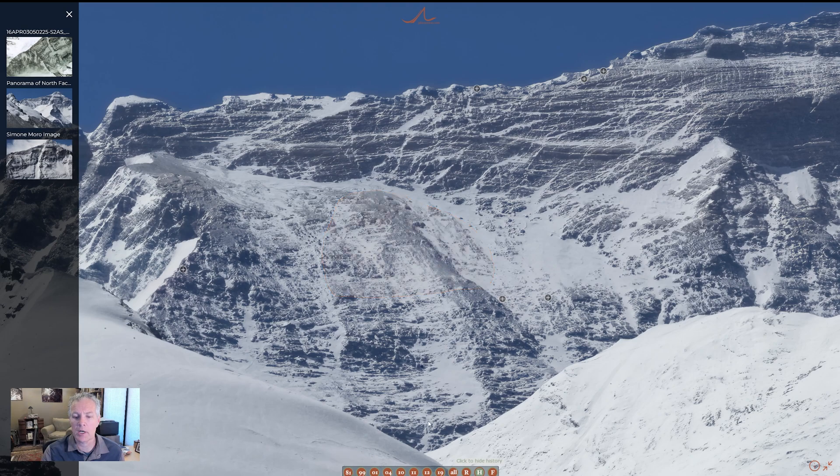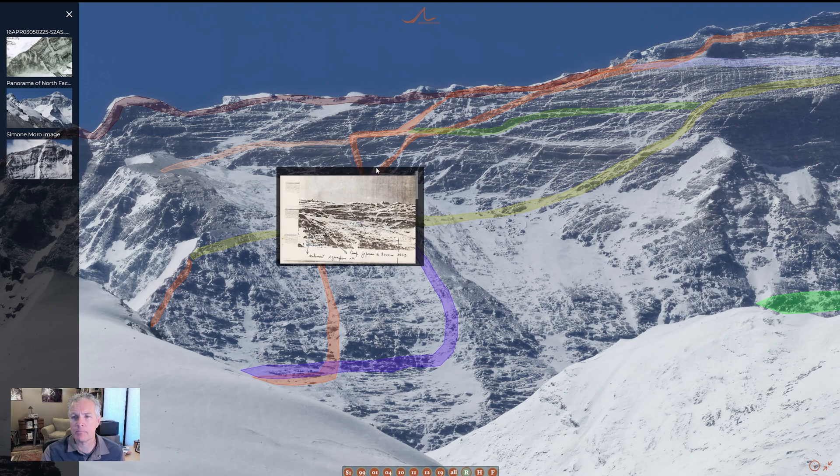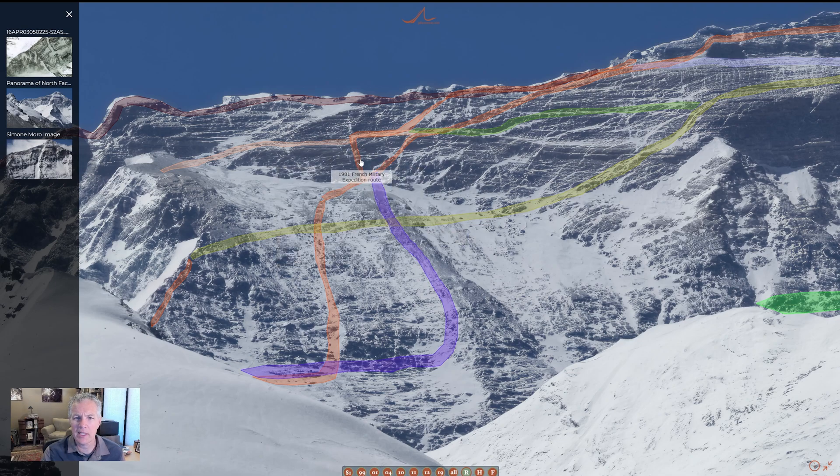Now I'll go to routes again to show you one new update — this is the French route that I put in for what they climbed up to their high point, which was up here on the first step. What's interesting is they did a slightly different pattern: they came up this gully system to the left of the main climbers' gullies, traversed a portion of the Longland Traverse, and then made their way up onto the northeast ridge. So some new data added there.